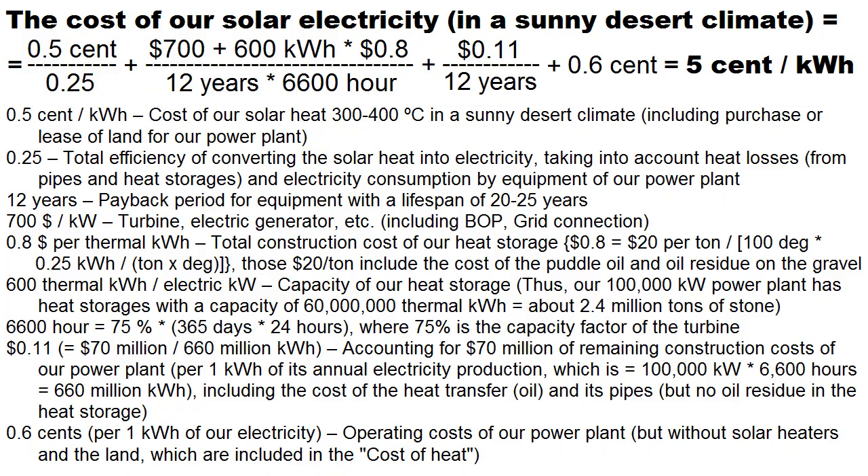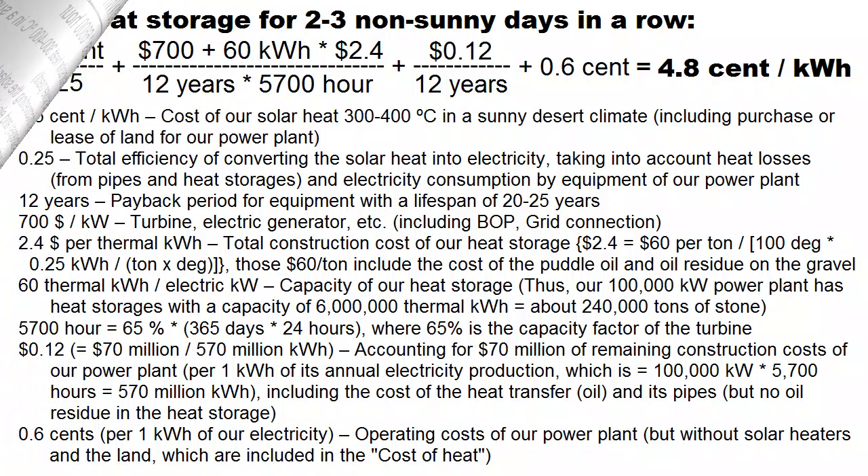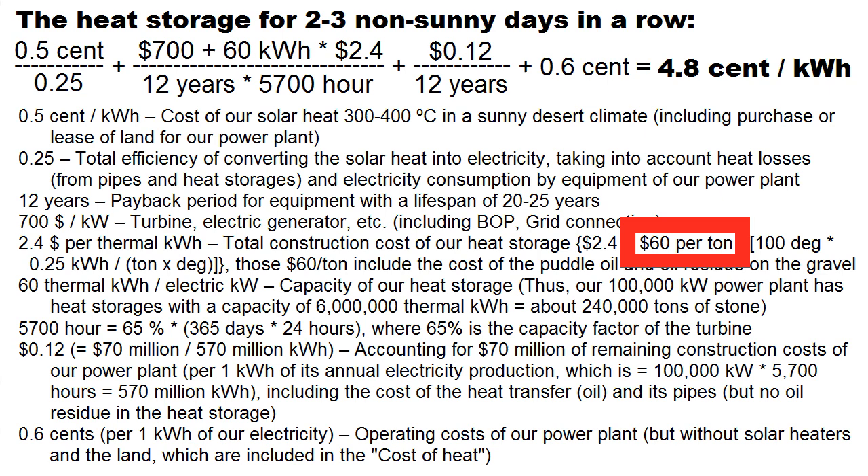However, this was a case of transferring a large amount of thermal energy from summer to winter, but we can change our goal — for example, when the volume of our heat storage decreases by 10 times. As a result, those heat losses are drastically reduced, and this total construction cost becomes realistic at 60 dollars per ton of gravel.